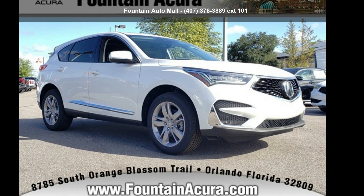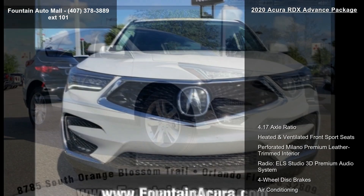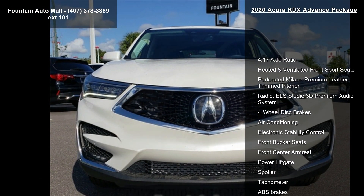Imagine yourself in this Acura 2020 RDX Advanced Package. If you are looking for a first-class ride, you have found it.